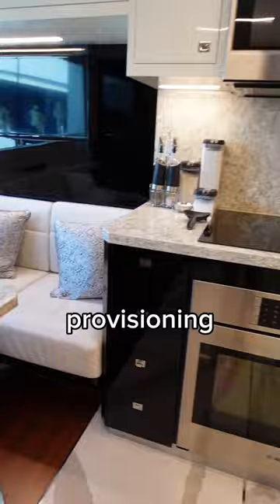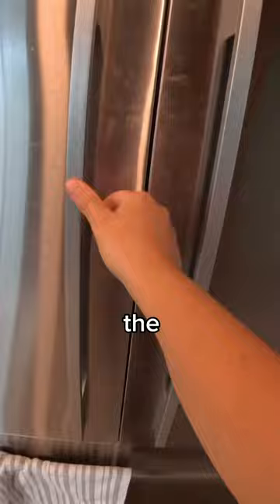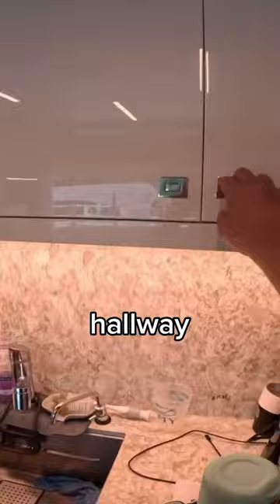We have two refrigerators on board — one in the kitchen and one in the hallway — and we also have eight freezers on board: one in the kitchen, one in the hallway, and six in the hold.